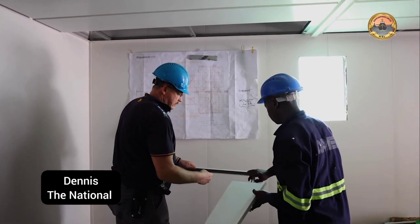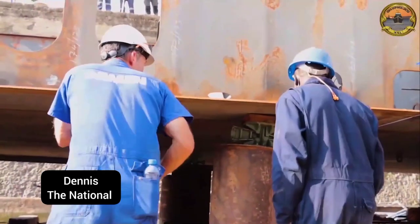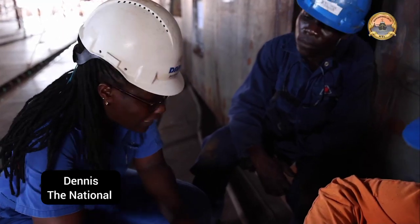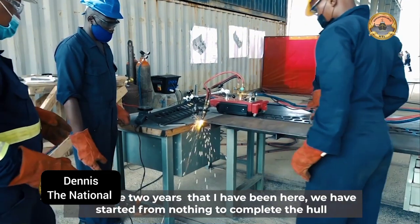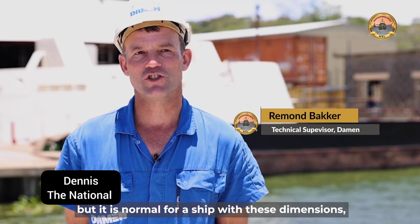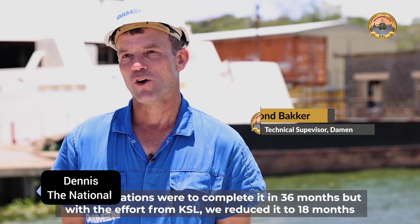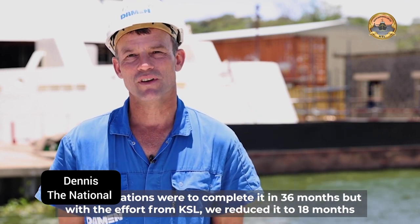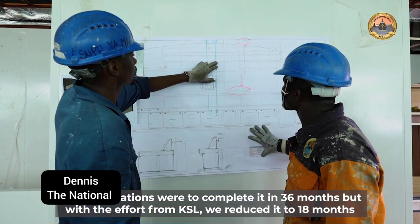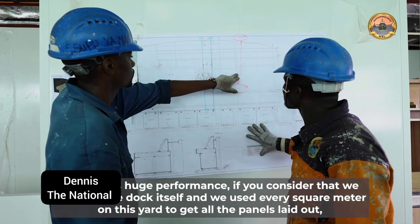We are engaging with Dermen in the initial partnership for the actual construction, jointly constructing with them with a view to building the capacity of our personnel. In the two years that I have been here, we have established from nothing to a complete hull. The planning was that it would take around 36 months, but with the effort from all the local people and KSL, we have reduced it to 18 months — and that is a huge, huge performance.